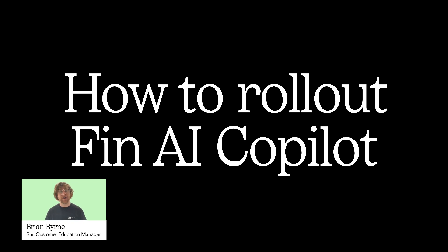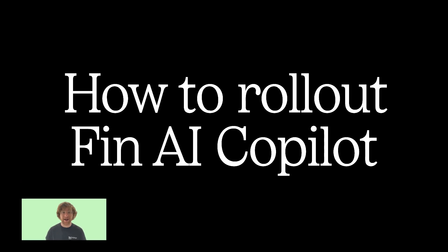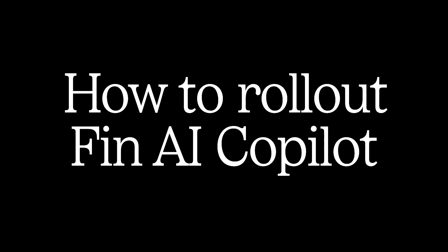In this lesson, I'm going to talk to you about how we rolled out Fin AI Co-Pilot to our team with Intercom, and you are also going to hear from two of our customers who were on the beta.